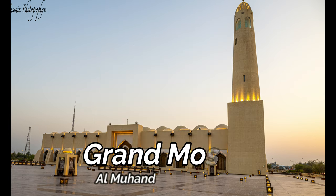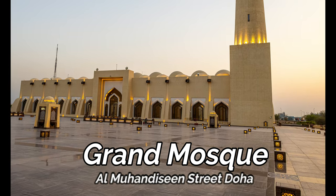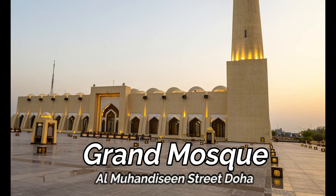Imam Abdul Wahab Mosque, known as the Grand Mosque, represents Qatar's tradition, heritage, and modernity with its eye-catching architecture. It is the largest mosque in Qatar.